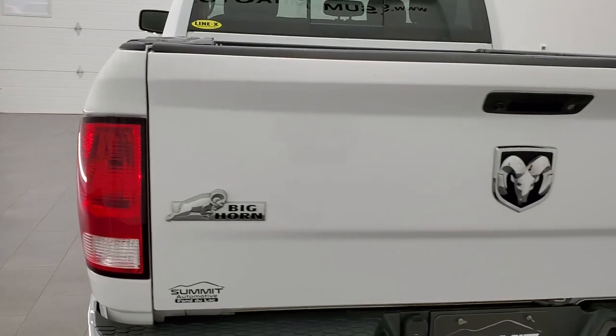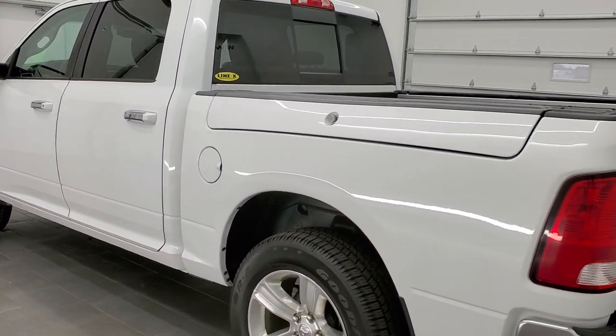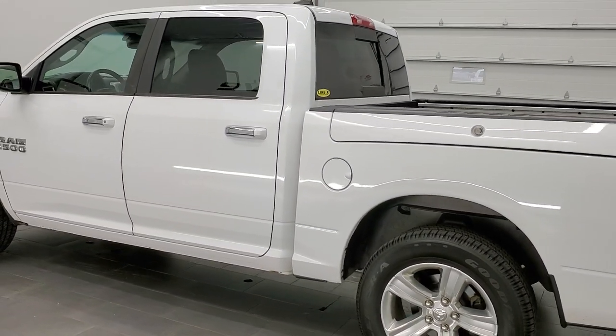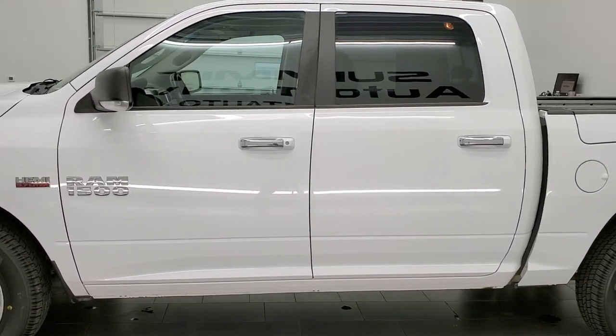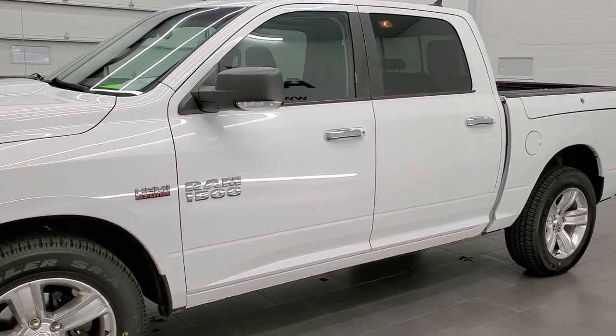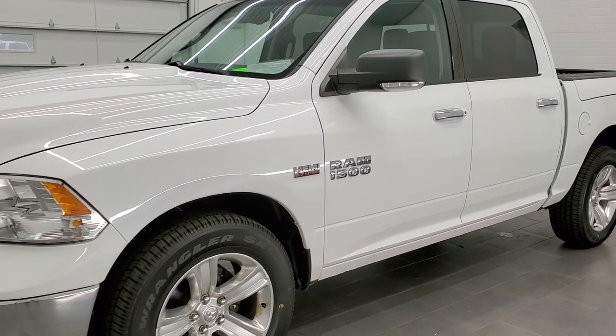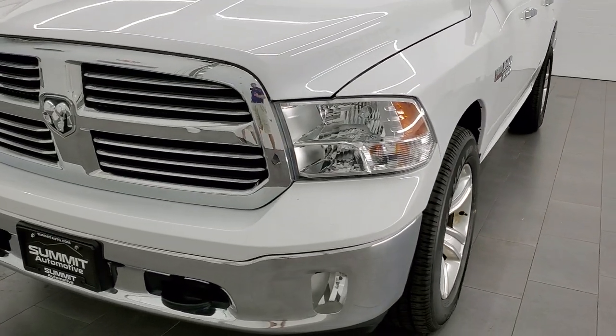This 2014 Ram 1500 has the 5.7 liter V8 Hemi motor. This truck has been fully safetied and inspected by our service shop. It has a fresh oil and filter change, all the fluids have been checked and topped off per the state of Wisconsin inspection process. It has four brand new tires and this truck is 100% ready to go.